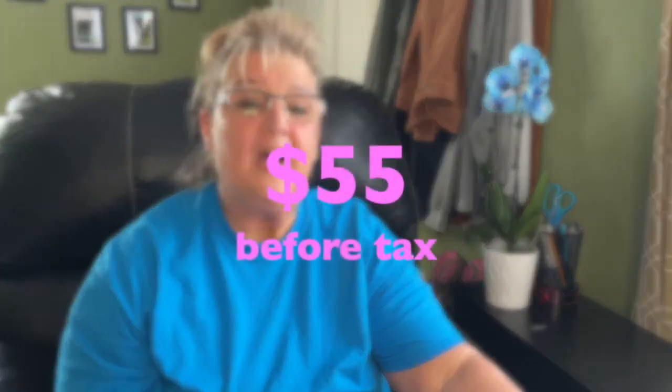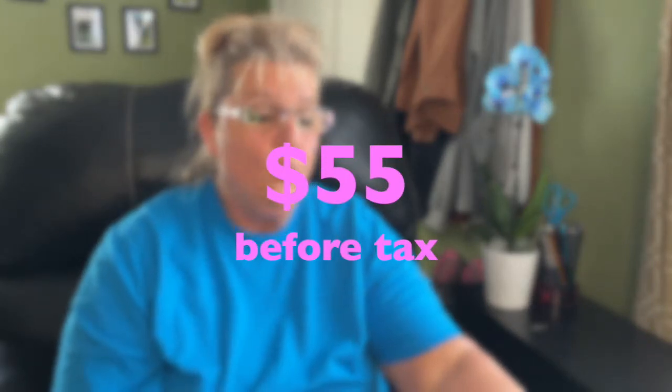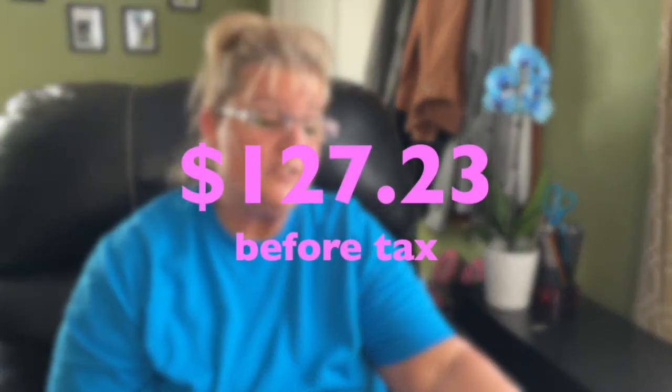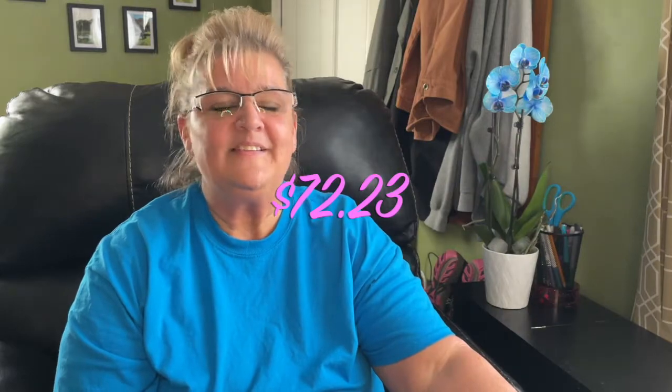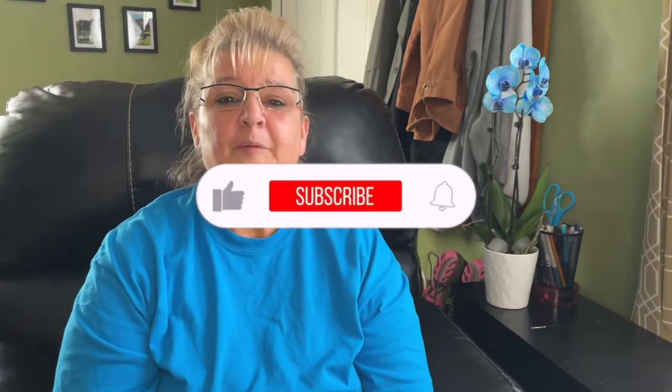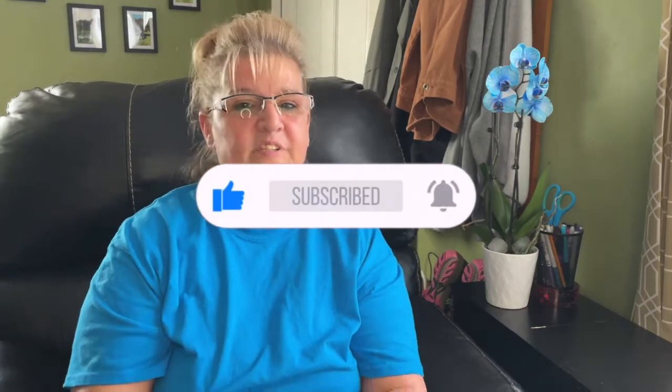That's it for this Dollar Tree haul! What I spent was $55. What it would have cost me somewhere else is around $127.23 — that's a big difference of $72.23, and that's why I love Dollar Tree. Thanks guys, hope you have a fabulous few days. I should be filming again by the end of this week, so I'll see you then. Take care, love you, bye!